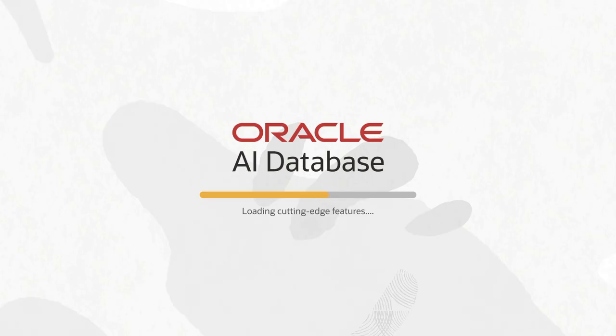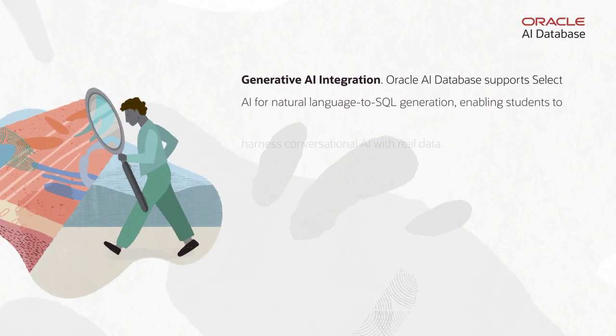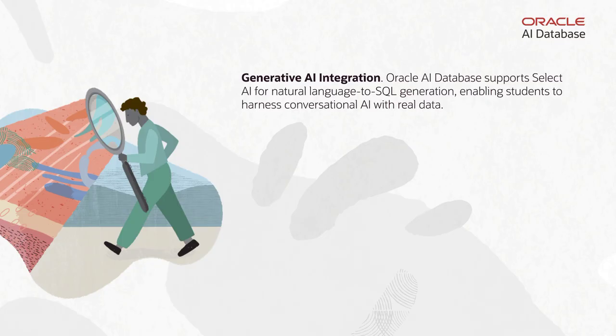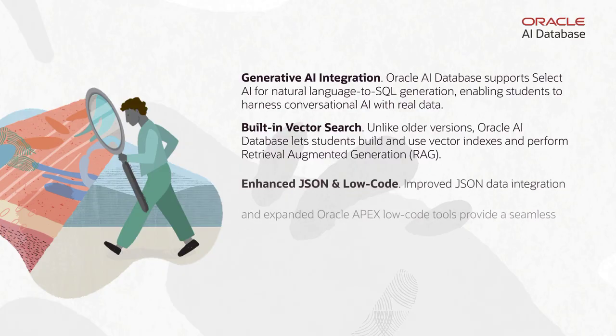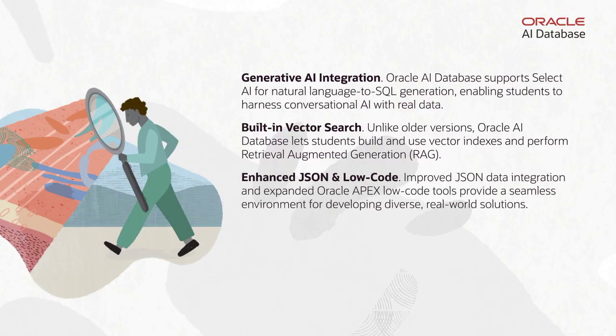Oracle AI Database introduces critical, cutting-edge features. Generative AI integration: Select AI supports natural language to SQL generation, letting students use conversational AI with real data — highly valued in today's job market. Built-in vector search allows students to build vector indexes and work with retrieval augmented generation, foundational for modern search engines and AI-driven apps. Enhanced JSON and low-code tools enable seamless development of real-world solutions.